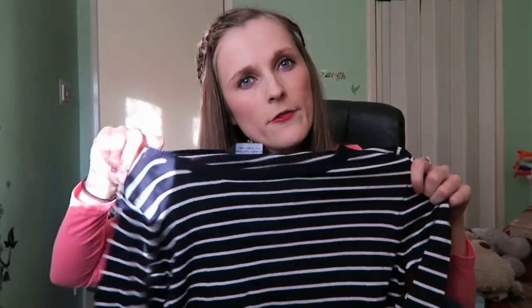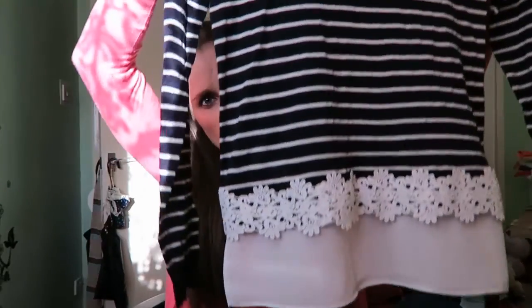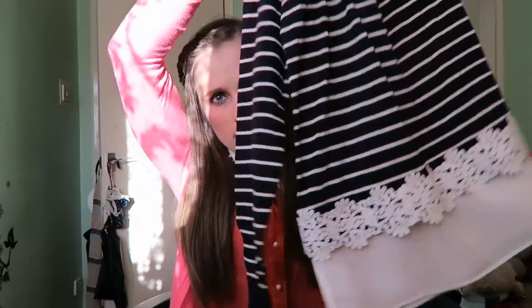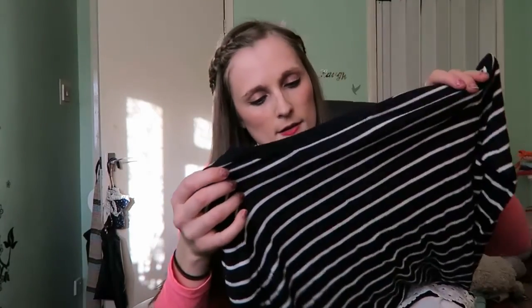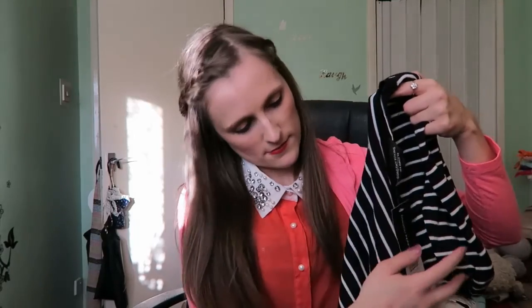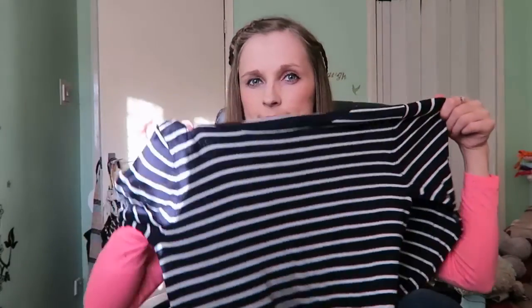So I got this from Dorothy Perkins and I loved it because of the pattern at the bottom — a little white floral pattern. I love this bit as well because it just makes it stand out a bit more. That was £26. It's also got stripes as well, which is very much in at the moment.